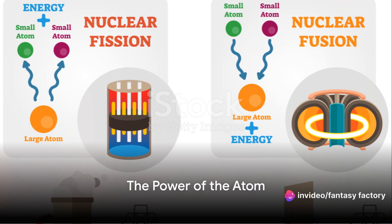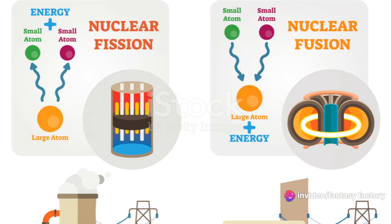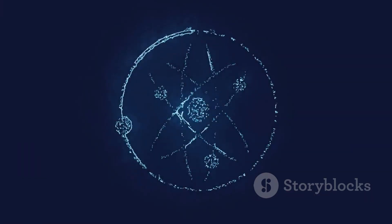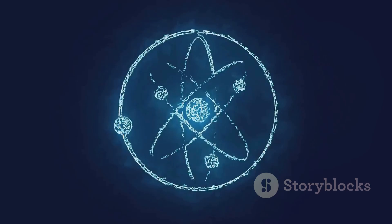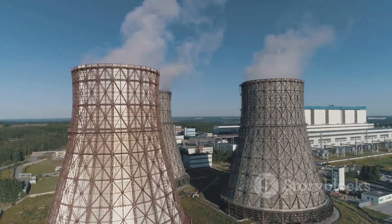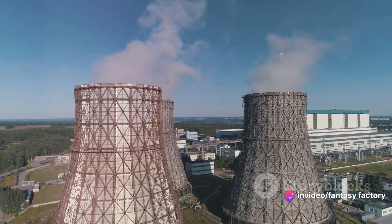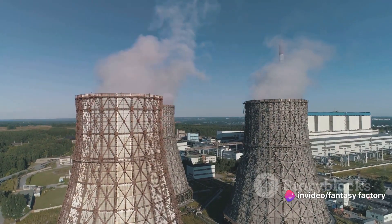Have you ever wondered about the immense power hidden within the tiny atom? It's a question that's fascinated scientists for over a century. The atom, though minuscule, holds a phenomenal amount of energy within its core, the nucleus. This energy powers the stars like our sun and can be harnessed right here on Earth to generate electricity in nuclear power plants.